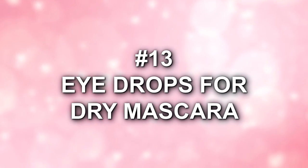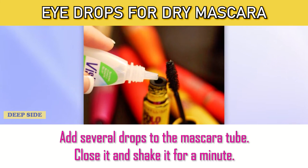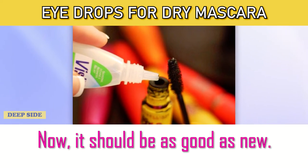Number 13: Eye Drops for Dry Mascara. To bring dry mascara back to life, use eye drops or contact lens fluid. Add several drops to the mascara tube. Close it and shake it for a minute. Now it should be as good as new.